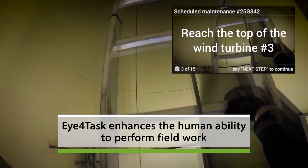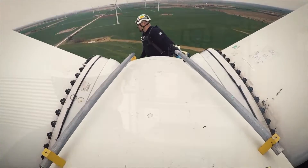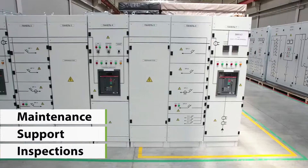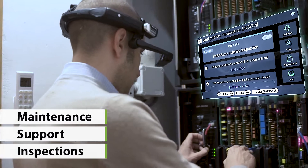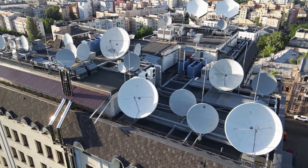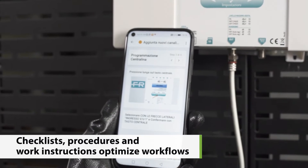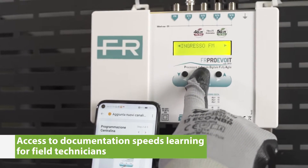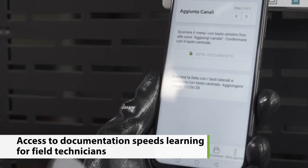Eye4Task enhances the human ability to perform field work. It is the platform for remote collaboration between experts and technicians in the field who deal with maintenance, certifications, inspections or service. It is an easy-to-use solution that allows you to have the data, information and documentation related to the intervention always available, even in case of poor connectivity.